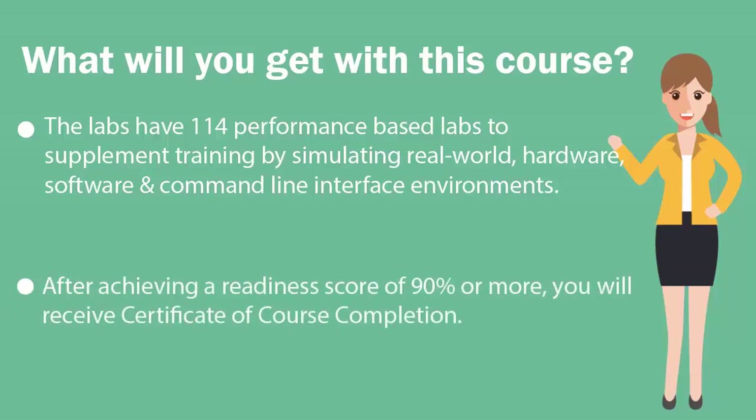Once you achieve a readiness score of 90% or more, you will receive the Certificate of Course Completion from UCertify.